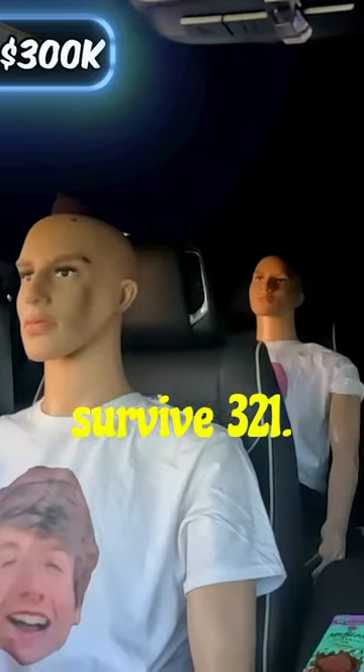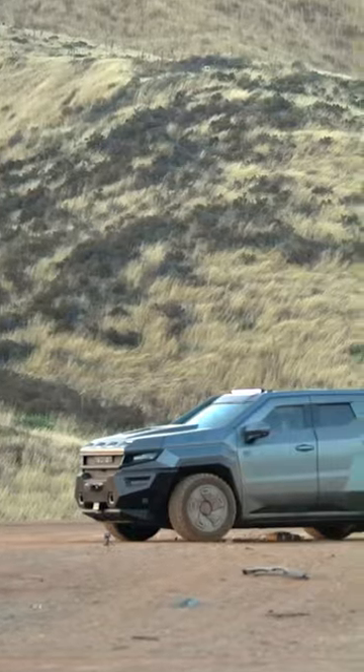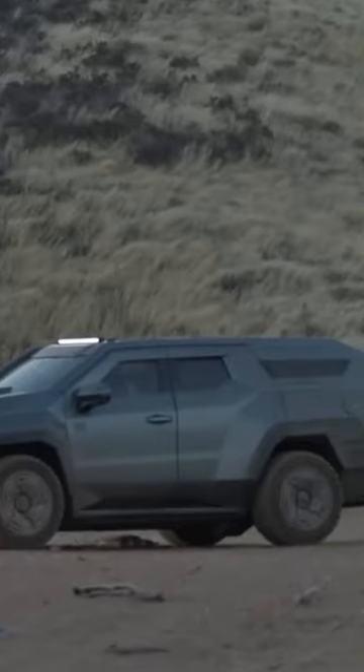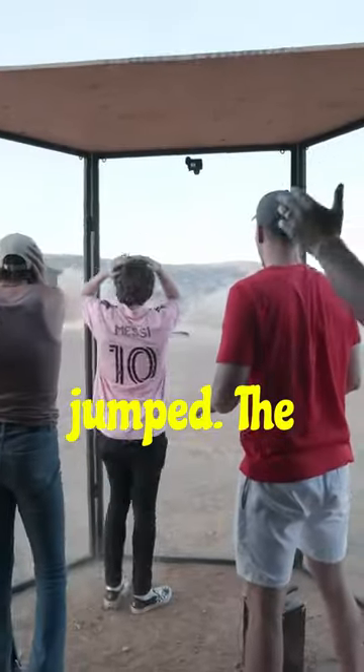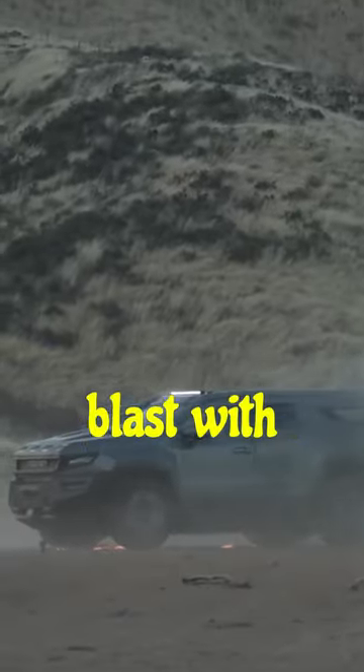Three, two, one! It just jumped! The car actually survived the blast with only—